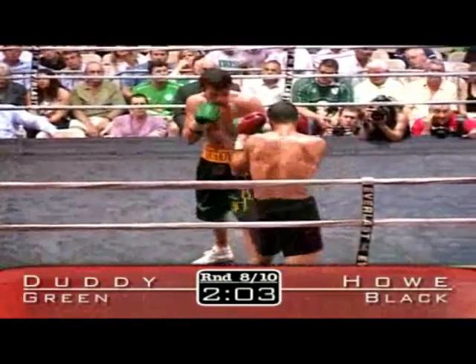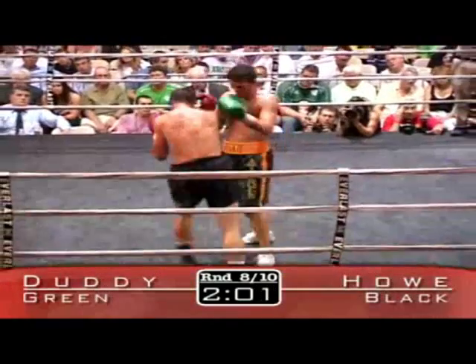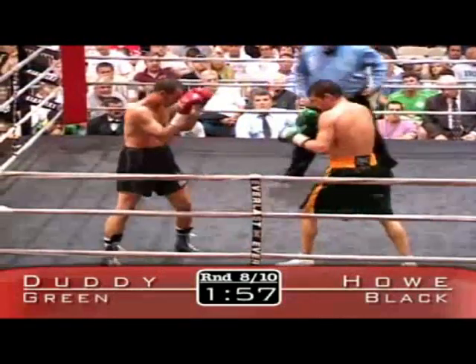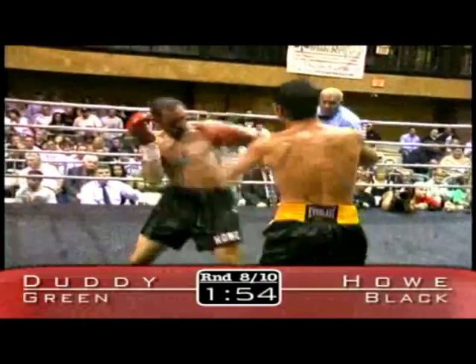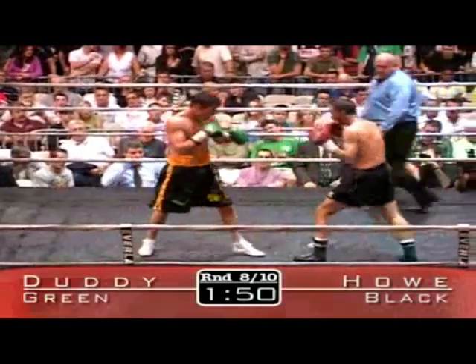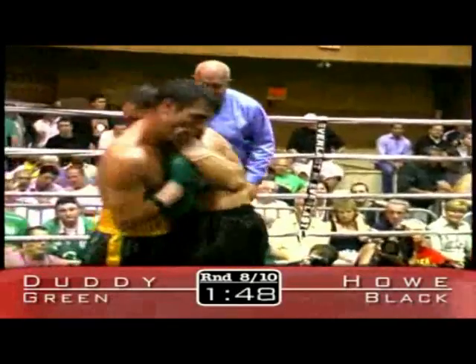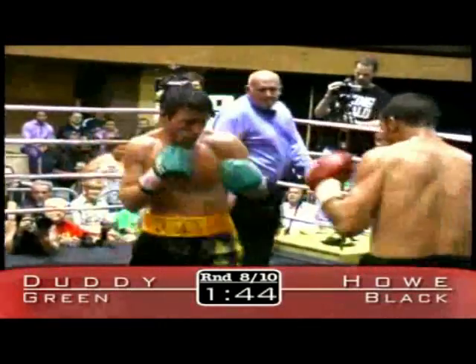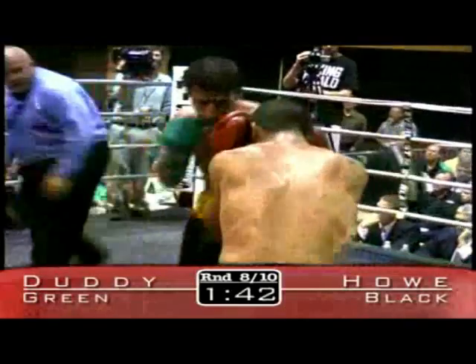Dana Rosenblatt, who was a top 10 middleweight and super middleweight for a long time, really gained himself a lot of fans and got a lot of interest in boxing. John Duddy lands a right uppercut and a left hook to Charles Howe. But John Duddy is certainly getting the interest of the Irish community here in Boston and getting himself fans all across the United States and worldwide.